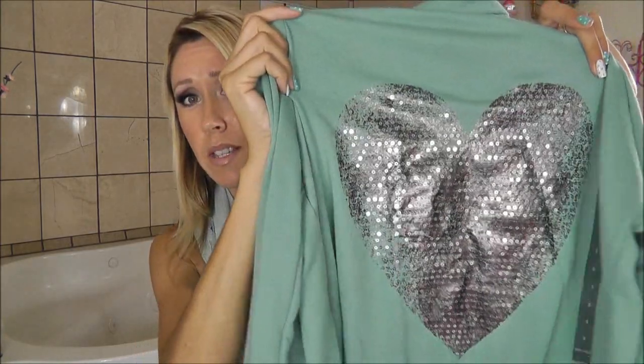It looks really plain right here. It just says love on the front and it's got sequins. The color I love, but it's got like this heart with sequins. It was just a cute sweatshirt in that kind of mint color that I've been looking for everywhere. So I got that at Wet Seal.